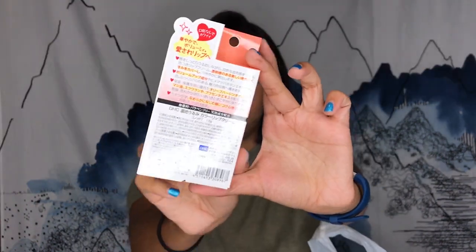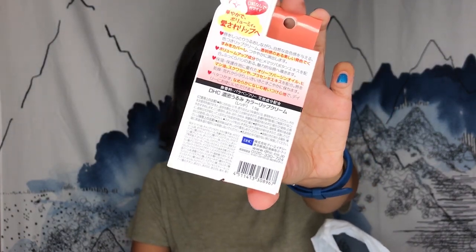Next is my makeup stuff. I love Korean skincare, so I thought Japanese skincare would be fun to try — I did a lot of research before we went. The first thing I got is this DHC lip balm lip color in the color red. I wanted to try their original lip balm, but I thought it'd be cooler to try a colored one. This was 375 yen.